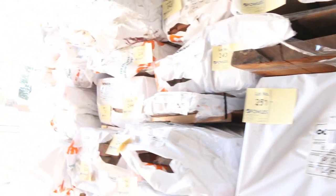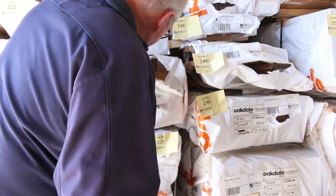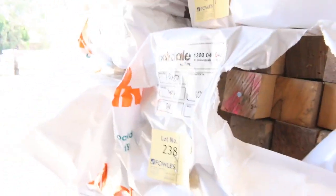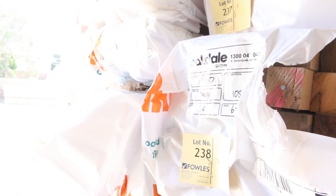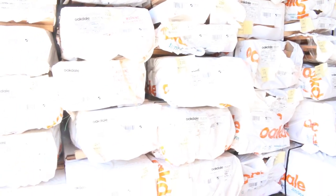There's sorted lots of all sorts of stuff — celery top pine, heaps and heaps of stock, sassafras. Have a look at that — sassafras there, 65 by 65. There's some dressed stuff, there's some sawn stuff. There's a number of mixed packs of all sorts of different species and sizes in the Tassie hardwood. Heaps of interesting stock there.